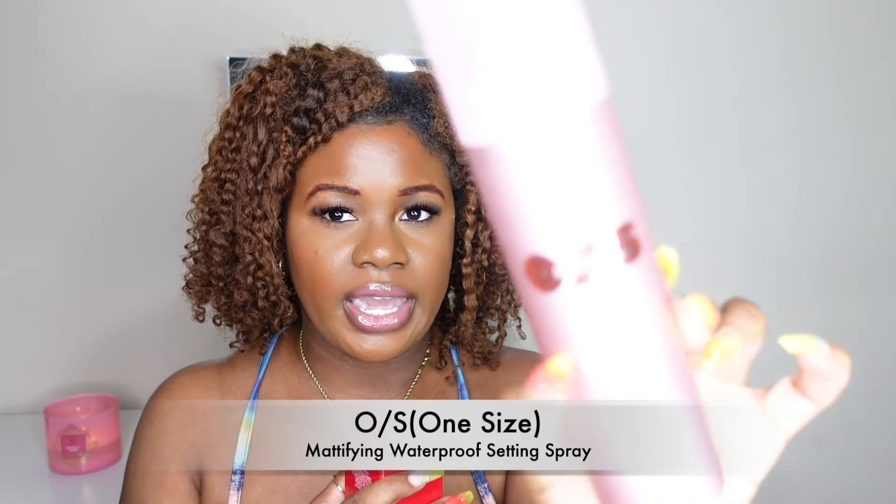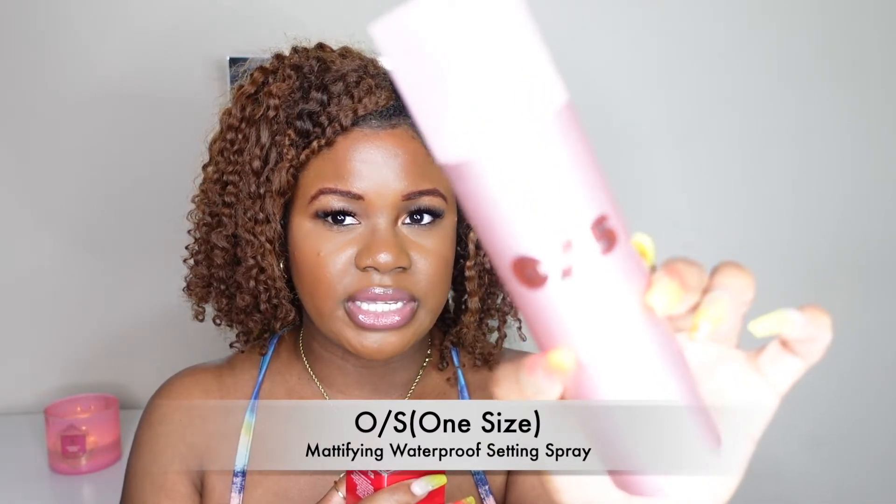The first item — I'm not going in any particular order — is by One Size. This is Patrick Star's line. It is the mattifying waterproof setting spray. I actually used this today and I really, really like it. I'm excited about seeing how this is going to work out for me — right now I've had my makeup on for a while and it's still lasting pretty well.